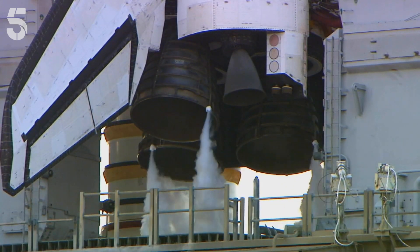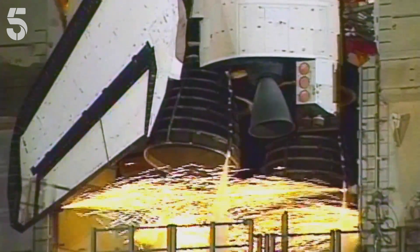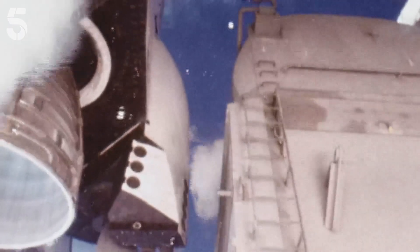We don't hear a countdown like the public do, but we can see on our computer monitor that little clock going tick, tick, tick. 6.6 seconds before liftoff, we get ready to ignite the main engines. We've gone for main engine start. Out the window you see this bright yellow glow. 3, 2, 1 — and you go, oh, here we go.